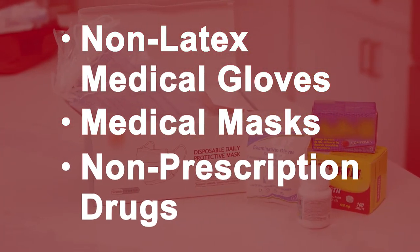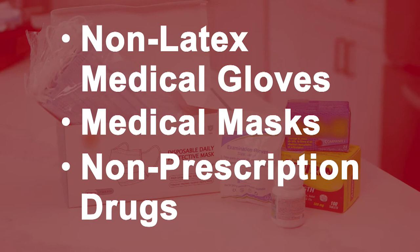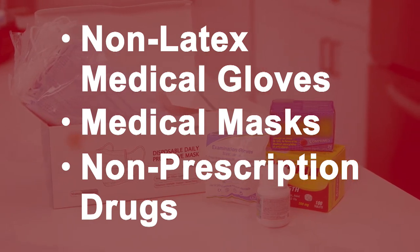Add non-prescription drugs such as pain relievers, anti-diarrhea tablets, anti-nausea tablets, antacids, and laxatives.